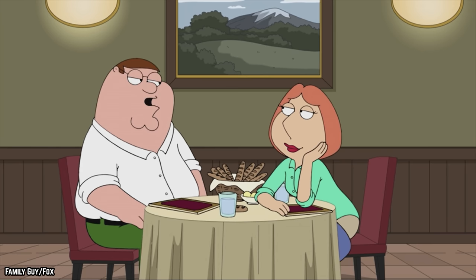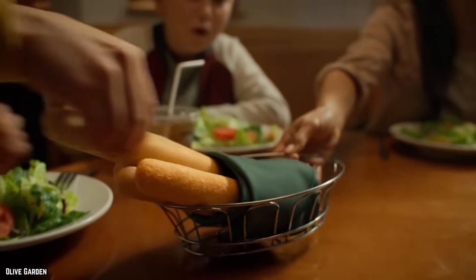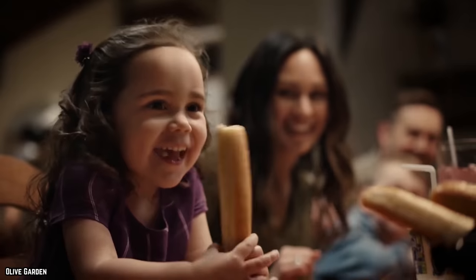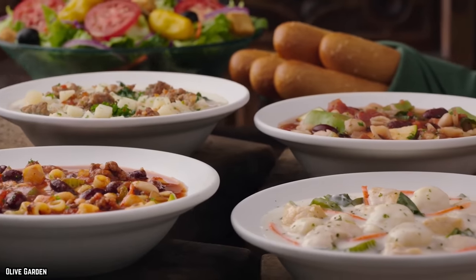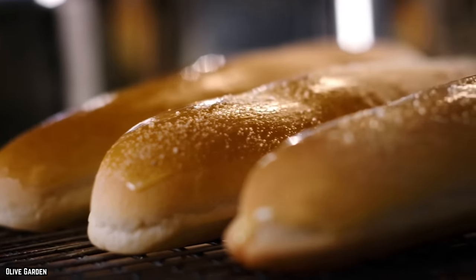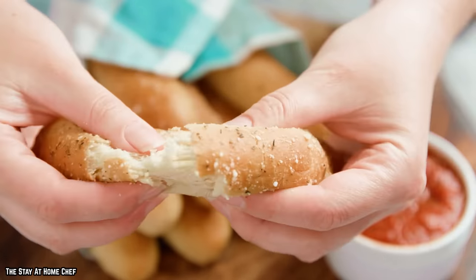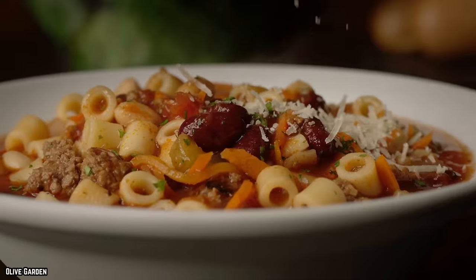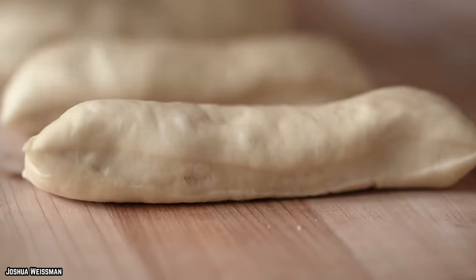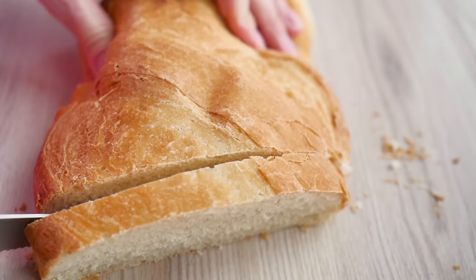Breadsticks are a delicious treat. They can be eaten as a side dish or as a main course, dipped in various sauces or just eaten plain. Although breadsticks are usually served with soup, there are some so good they need no other pairing. When you think about the Olive Garden, the first thing that comes to mind is probably their breadsticks, rather than their actual entrees. That's because their breadsticks are almost unbearably good, far better than any ordinary slice of bread should be.